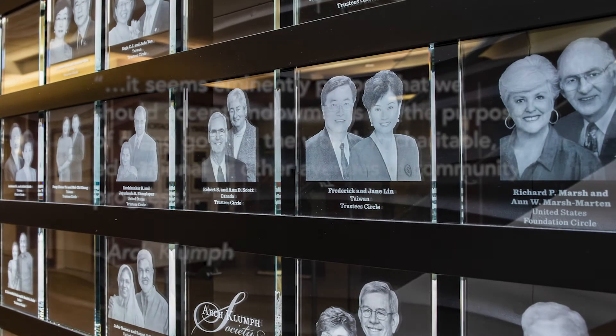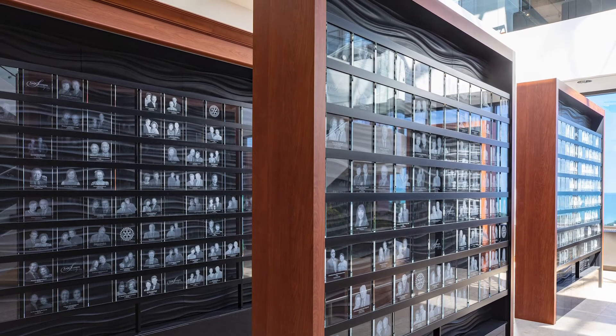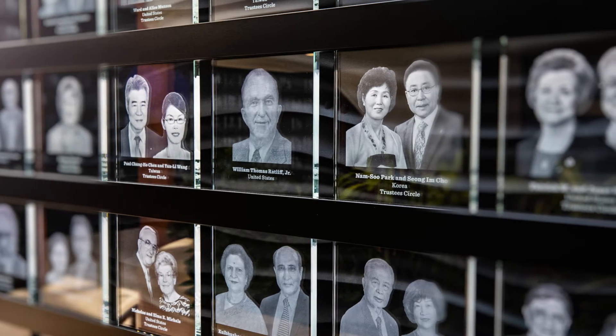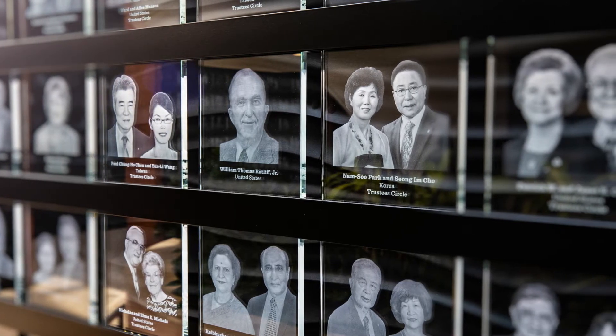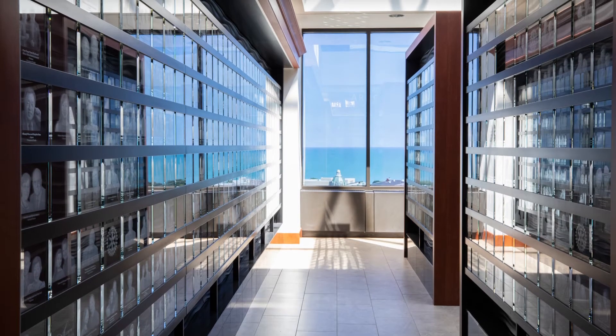Now, we use his name to recognize donors who have contributed $250,000 or more to the Rotary Foundation. Today, there are more than 1,100 members of the Archklump Society, many of whom have portraits displayed here in the gallery.